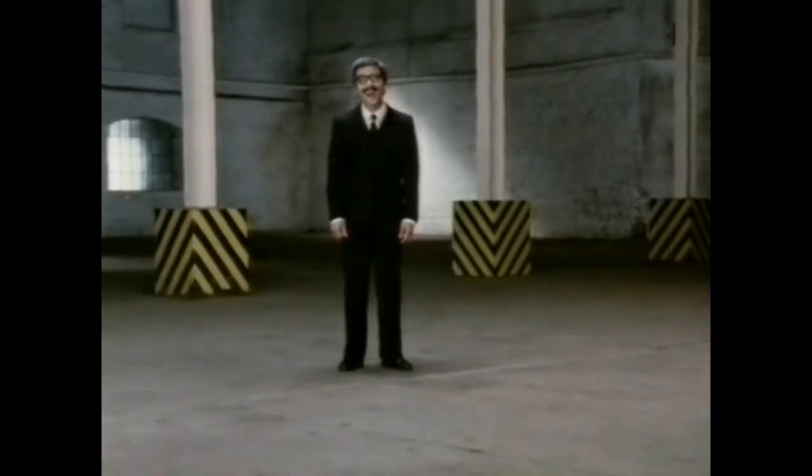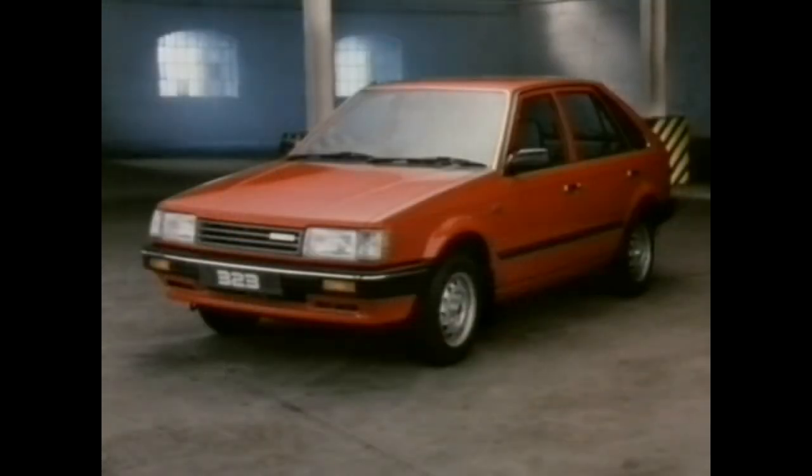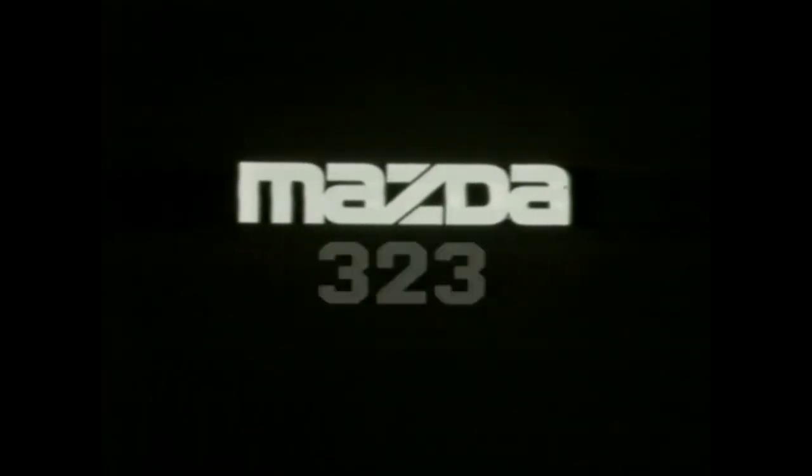That's amazing! No, that's a Mazda. The new 323 family hatchback. You'll be amazed... at a Mazda.